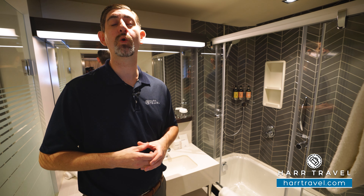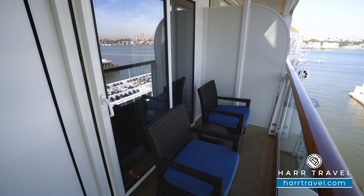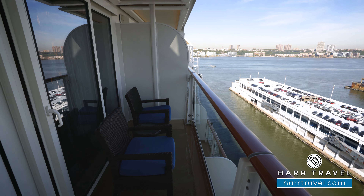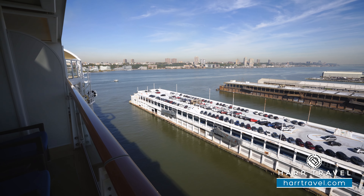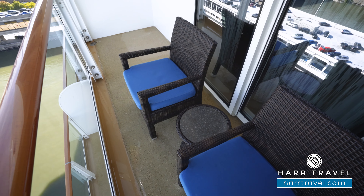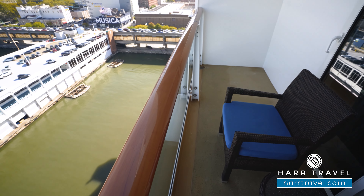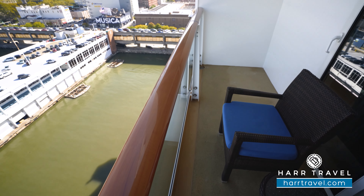Right around the corner we're going to find your walk-in closet. You've got quite a bit of hanging storage here, and you're also going to find those extra comfy Haven bathrobes and slippers — you can utilize them here on board. Our guests love them so much many of them purchase to take home. You'll also find a golf umbrella that you can utilize during your stay. There's more storage with shelves up and down, and you're also going to find your safe — perfect size for a passport or wallet, but not quite big enough for a laptop.